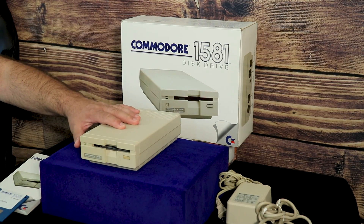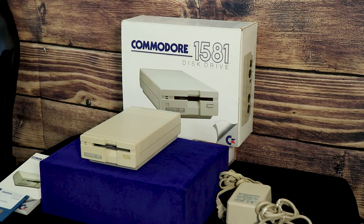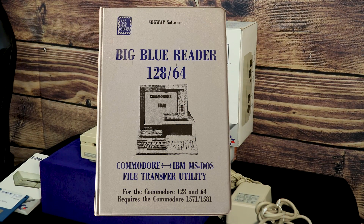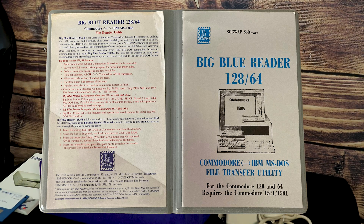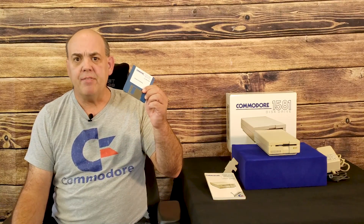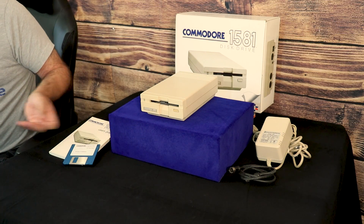The 1581 didn't get widespread distribution because very little software was distributed in the three-and-a-half-inch format for the 64 and 128. When people had a 1581 they also virtually always had a five-and-a-quarter-inch drive, so it didn't make sense to distribute software in this format. Still, the 1581 found its niche — it was useful for reading PC discs using software like Big Blue Reader, and was popular with bulletin board sysops needing large amounts of data due to its high capacity of 800K per diskette.